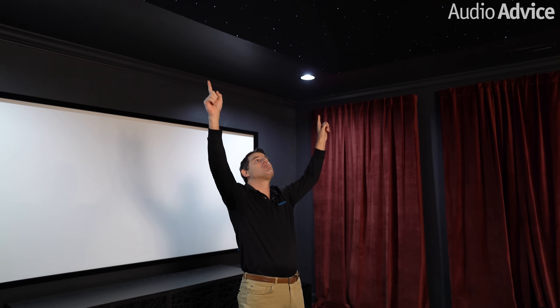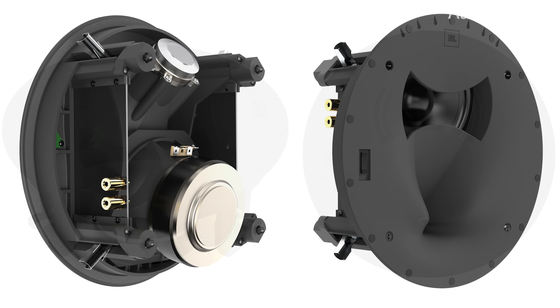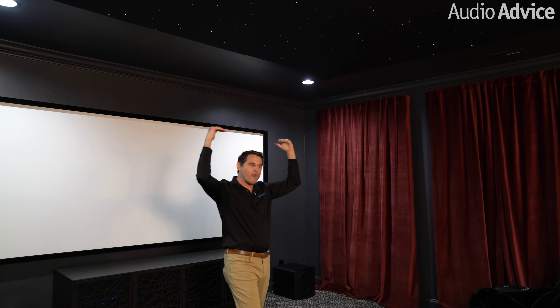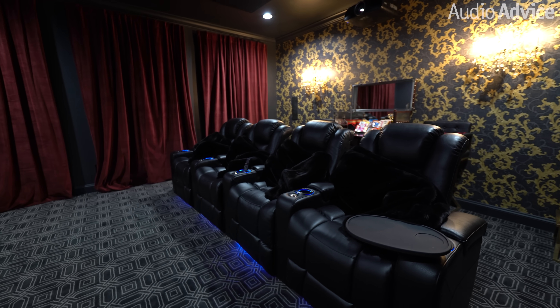Now let's switch over and look at the Atmos speakers. We actually hid the Atmos speakers in this star ceiling so you can't see them right now. They're JBL SCL8s — they have the same 5.25-inch woofer and 1-inch compression driver as the other speakers in the room. They play at a 45-degree angle, positioned in front of the seats with a 60-degree spread, completely covering all four of these seats as well as the director seats in the back.